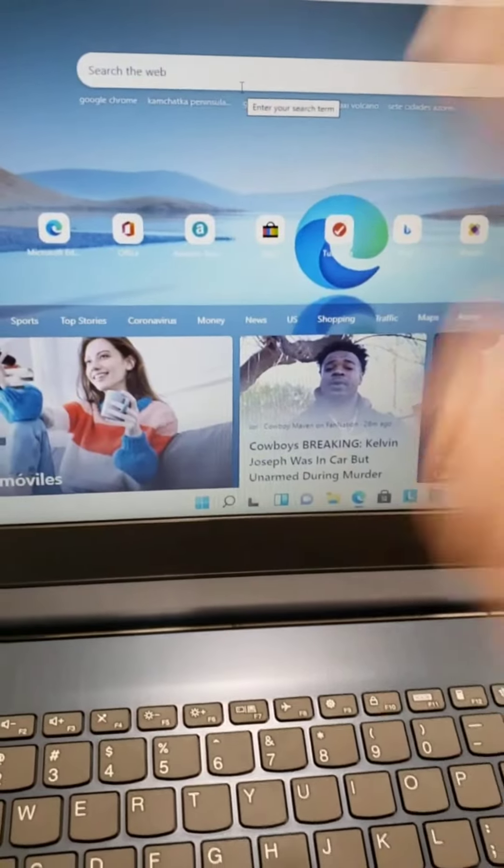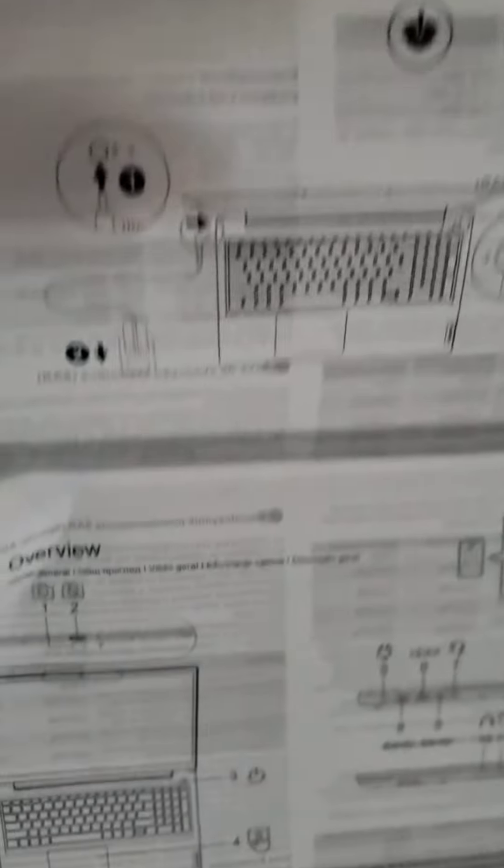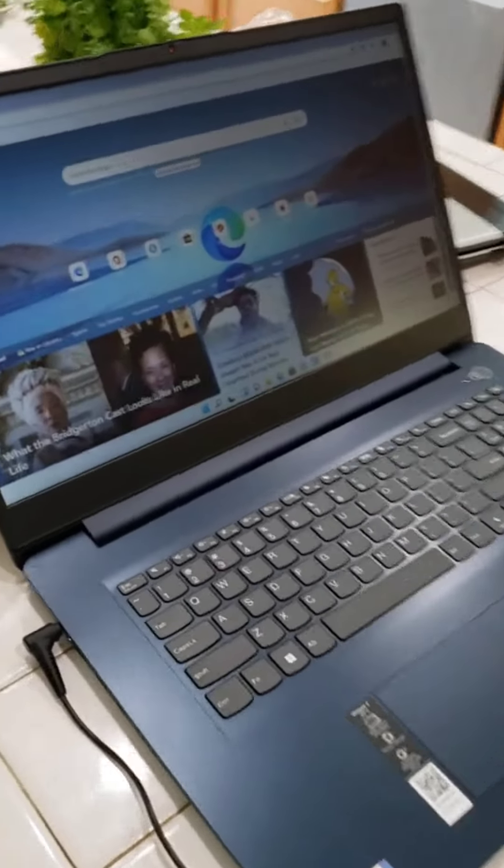So far, everything that Lenny has done has been astronomically fast — but that's where they kind of get you too. Every computer's blazing fast when you first get it. By the way, these are your instructions — basically it says plug it in, turn it on. So far, so good. I'll let you know how it goes.